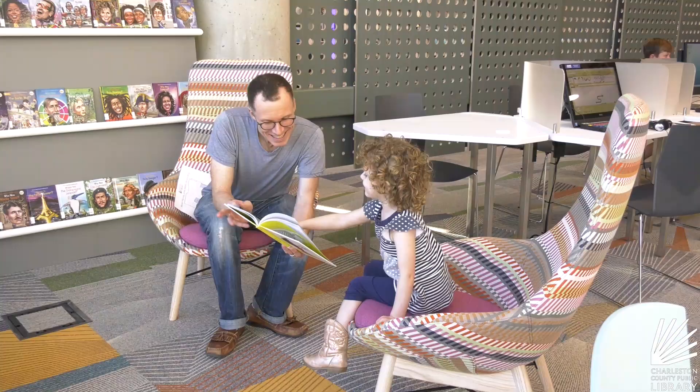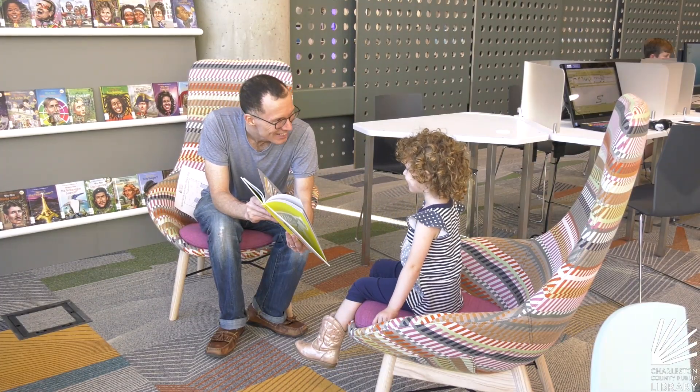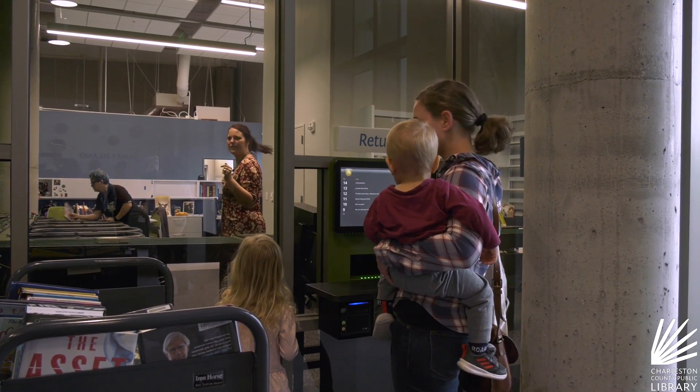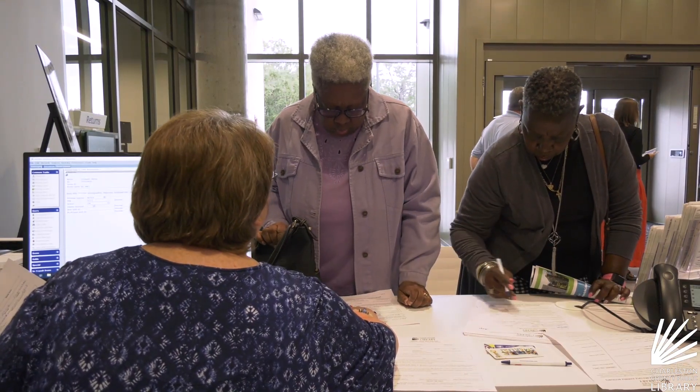It has so much color, so many books, you know you can even have your self-checkout, so I really think it's awesome. Patrons are already checking out books and movies, returning items through the automated materials handling conveyor system, and signing up for library cards.